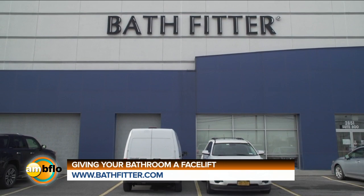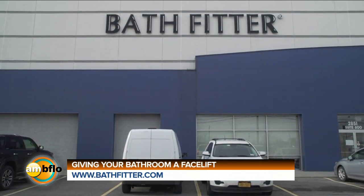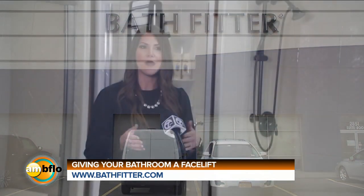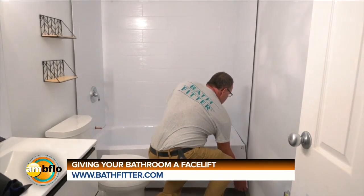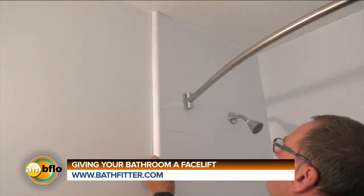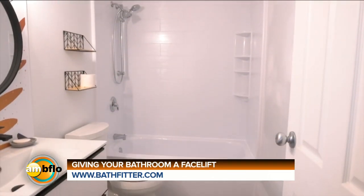So where do we go if we want to find out more? You can give us a call or visit our website at bathfitterbuffalo.com, and we'll come out and give you that free in-home consultation. Learn more about the products from our website and social media, but I would highly recommend reading some of our customer reviews. The best part about this job is what we're doing for our community and customers — and when you read it from the customers themselves, it's just outstanding.